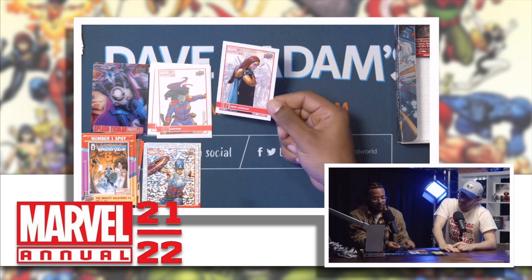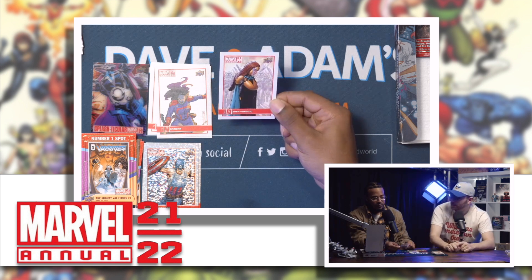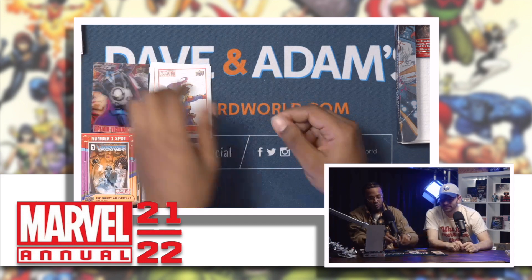Last but not least — Zora. It's like a tennis player's name. She looks kind of depressed. Poor girl, she just fought a hard battle.